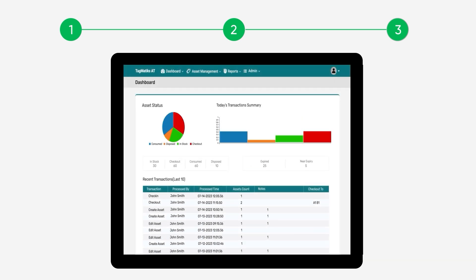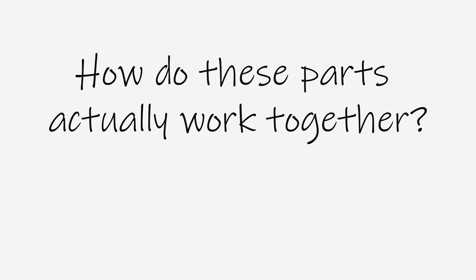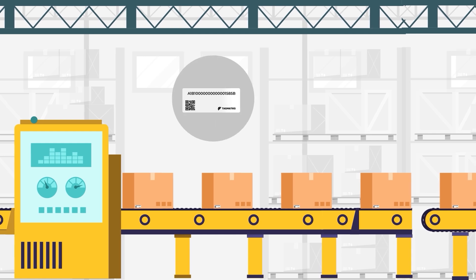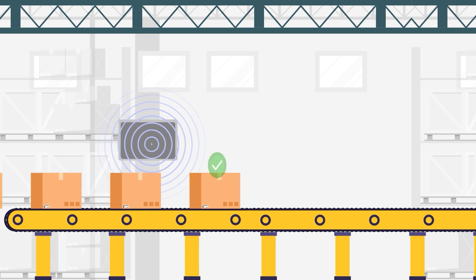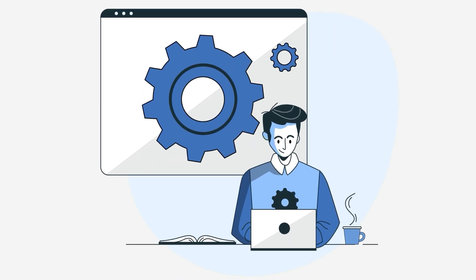Use Tagmatics AT RFID software for RFID asset tracking. But how do these parts actually work together? Here's how it all comes together. Imagine an office filled with IT assets — each item has an RFID tag. When a worker or an automated system moves an item, an RFID reader scans these tags collecting data instantly.